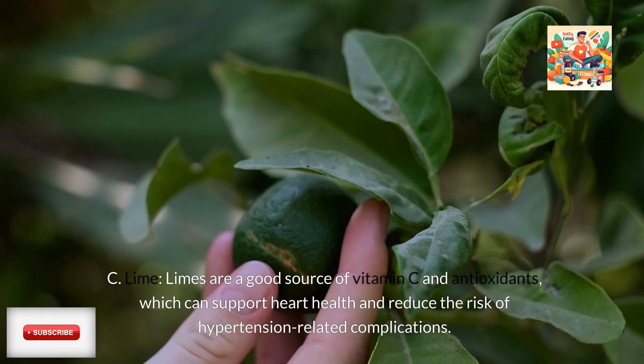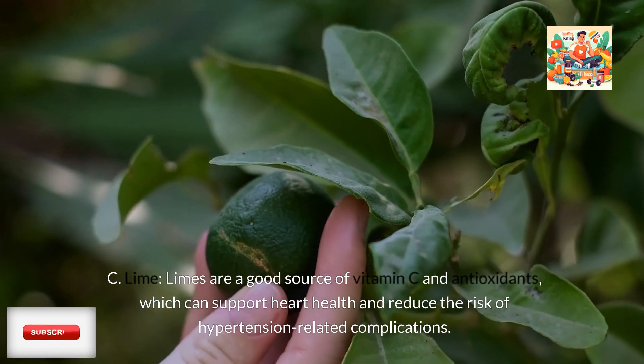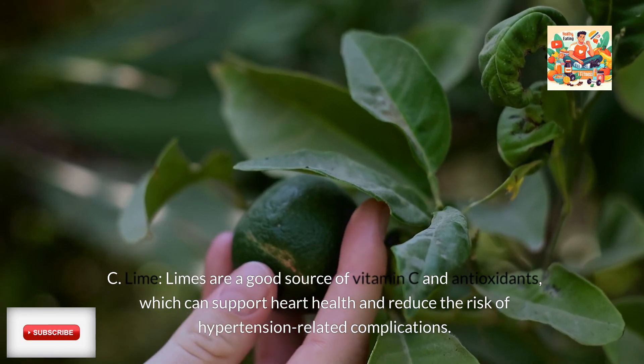Lime: Limes are a good source of vitamin C and antioxidants, which can support heart health and reduce the risk of hypertension-related complications.